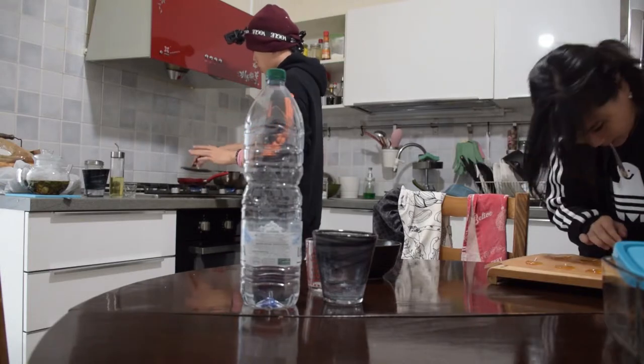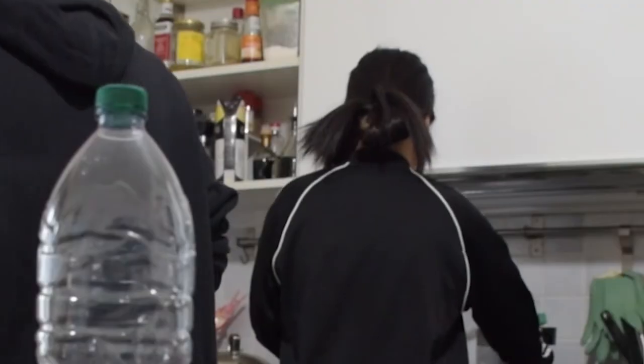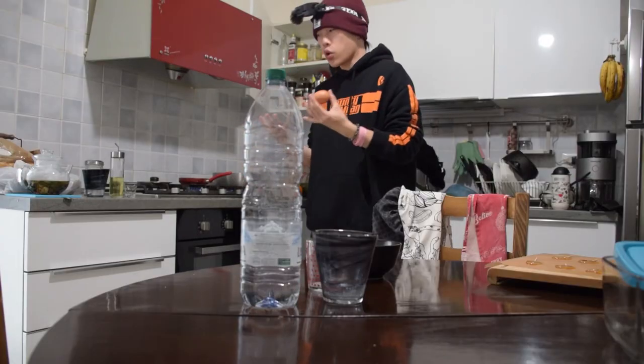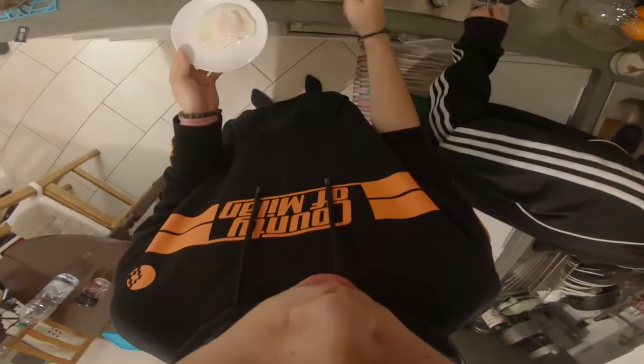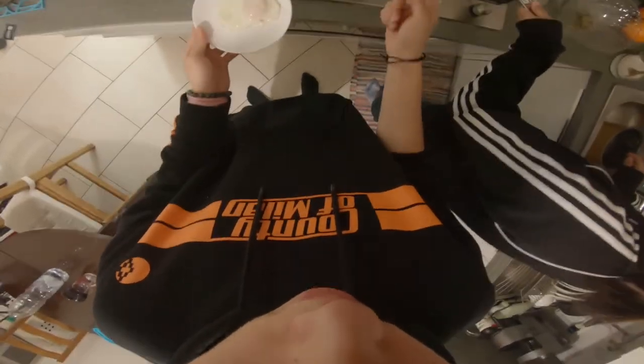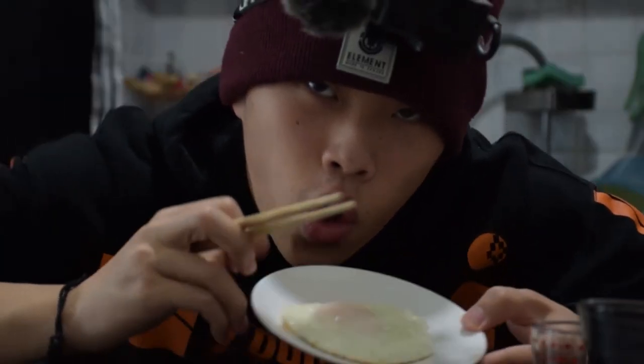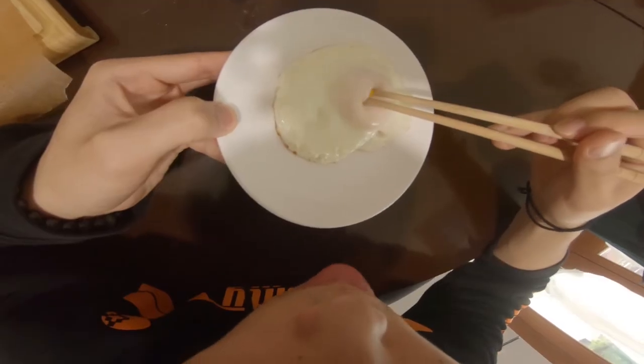This is what we call an almost cooked egg. I don't like completely cooked eggs so I'm gonna take it out. You should close the fire first and then take the egg out, because the fire needs to be closed. Okay, just watch this — you poke it. Boom.